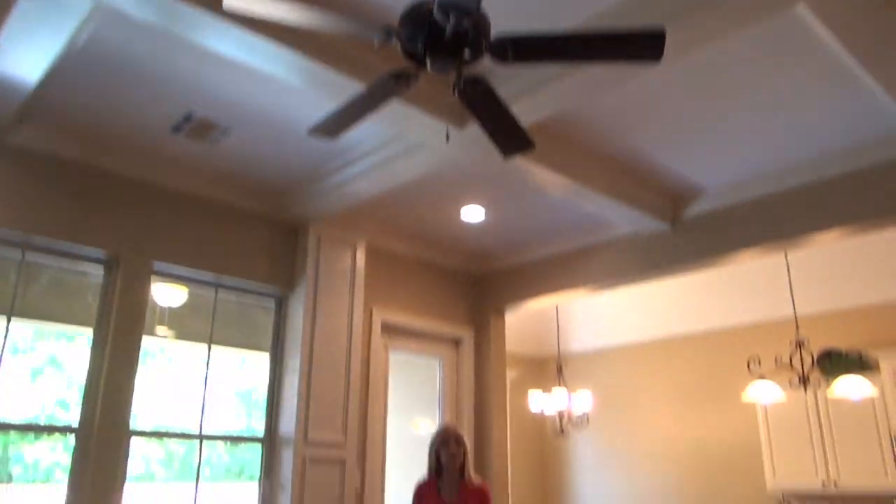The classy elegance and the quality construction of this home makes it a true contender on your list of homes to view. Again, 107 Newshire. If you'd like to view, just give me a call, text me, or email, and I'd be blessed to assist you. Have a blessed day, and thanks for viewing.